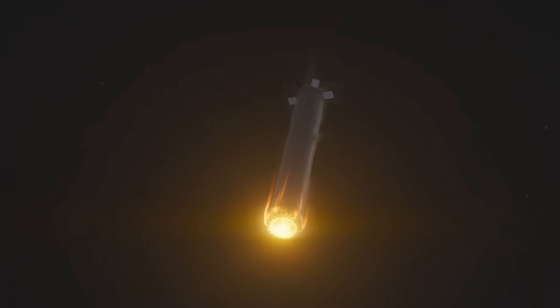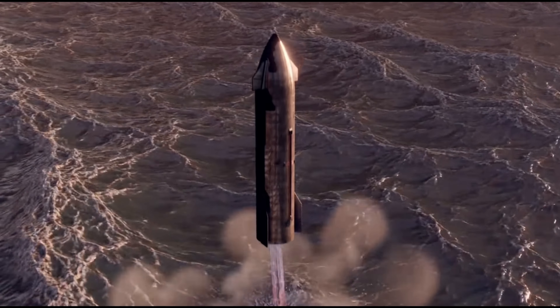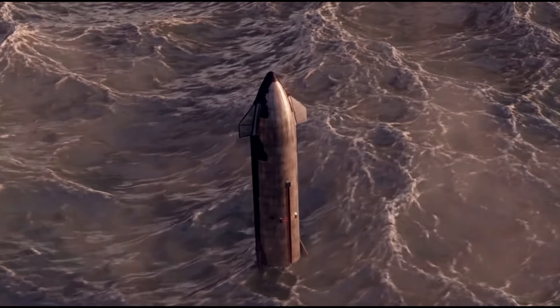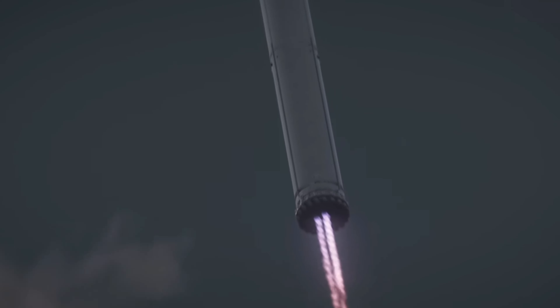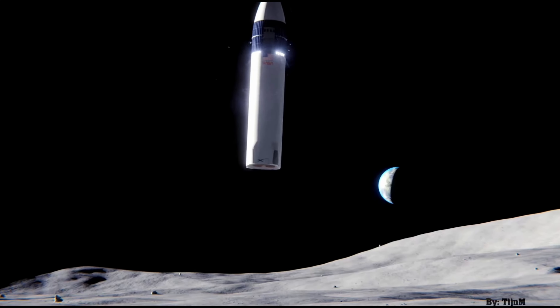When will SpaceX embark on this thrilling endeavor? The upcoming fourth launch, while exciting, may not be the opportune moment. Perfecting the ocean landing for both stages is a priority before attempting to land them back on the launch mount. Any mishap during this critical phase could potentially damage or even obliterate the launch tower — an outcome SpaceX cannot afford, especially with the pressing deadline to deliver the lander for the Artemis Moon missions.